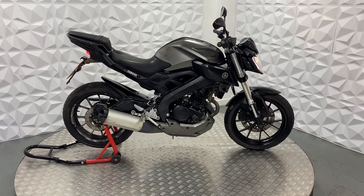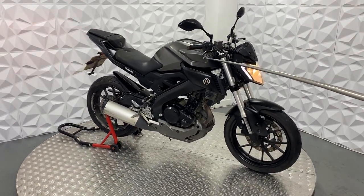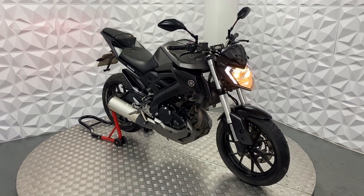As I said, it's an HPI clear bike, but it has been scraped across there and on this lever.